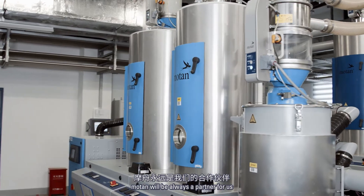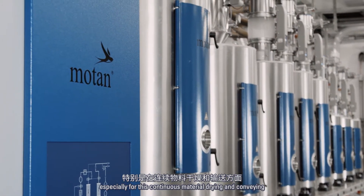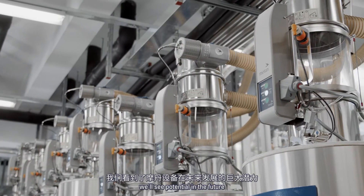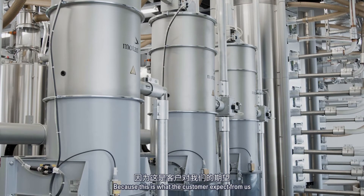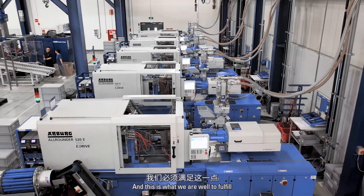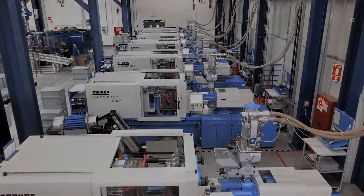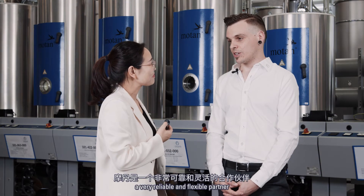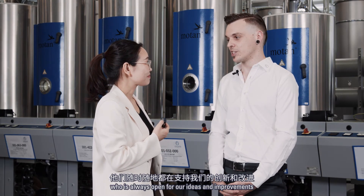Motan will always be a partner for us, and especially for discontinuous material drying and conveying we see potential in the future, because this is what the customer expects from us and this is what we are willing to fulfill. Motan is for us a very reliable and flexible partner who is always open to our ideas and improvements.